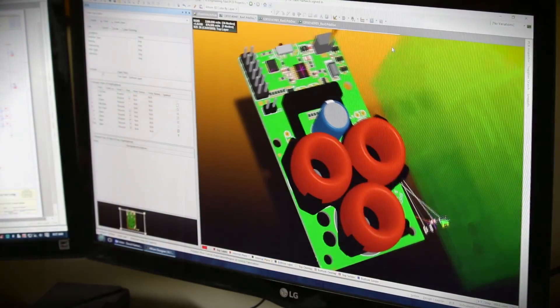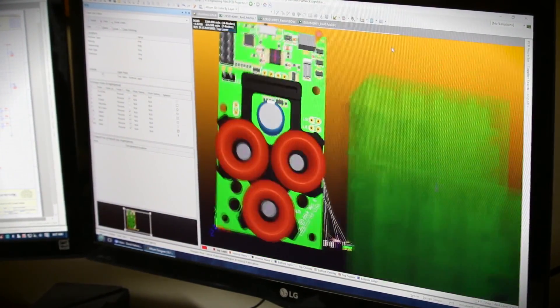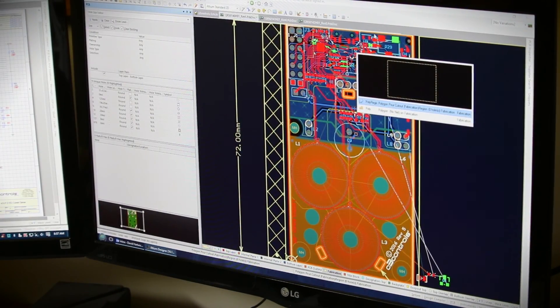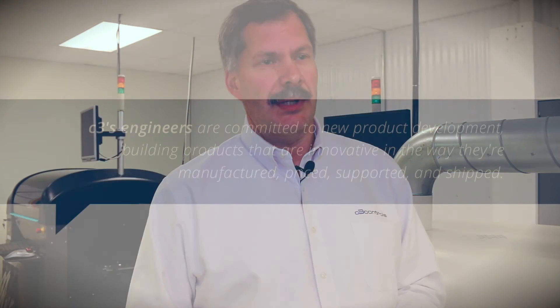There are libraries and tools like mold flow analysis — it's part of our design software — that help us design plastic parts and make sure the parts perform as we expect, so that they can be manufactured and fabricated properly to perform in the application.